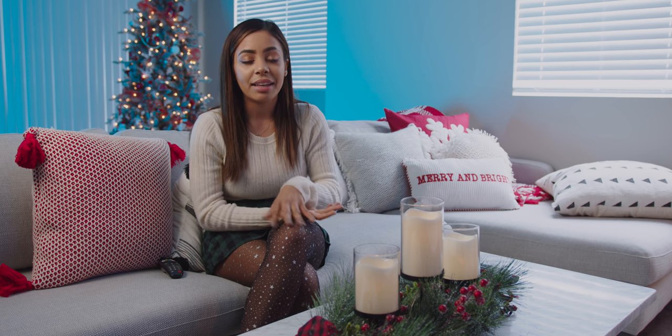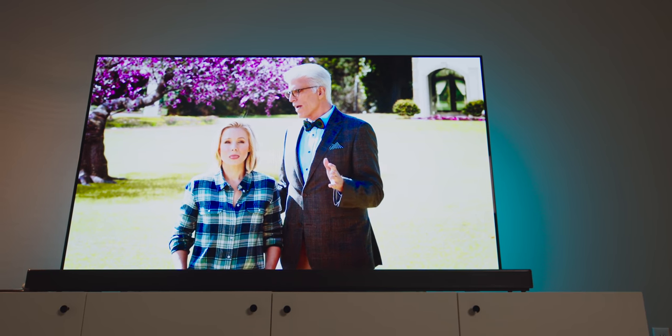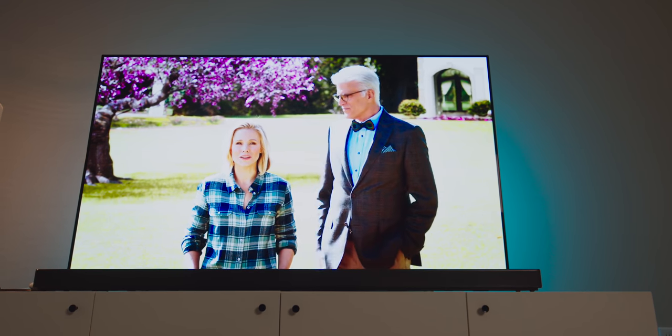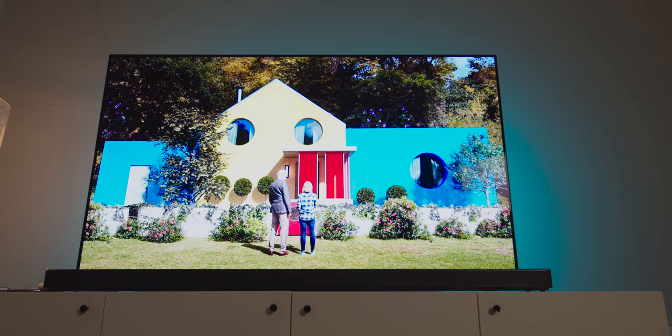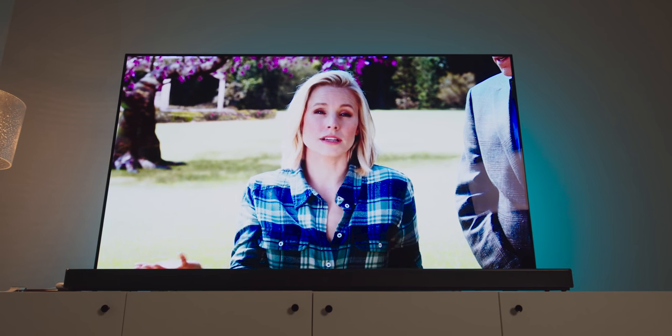There's a lot going on here, but the LG C9 65-inch OLED TV and the SL10Y soundbar is really the centerpiece of it all. This TV size is kind of perfect for this apartment because the 65 inches and the almost bezel-less display makes watching movies and playing games super enjoyable.